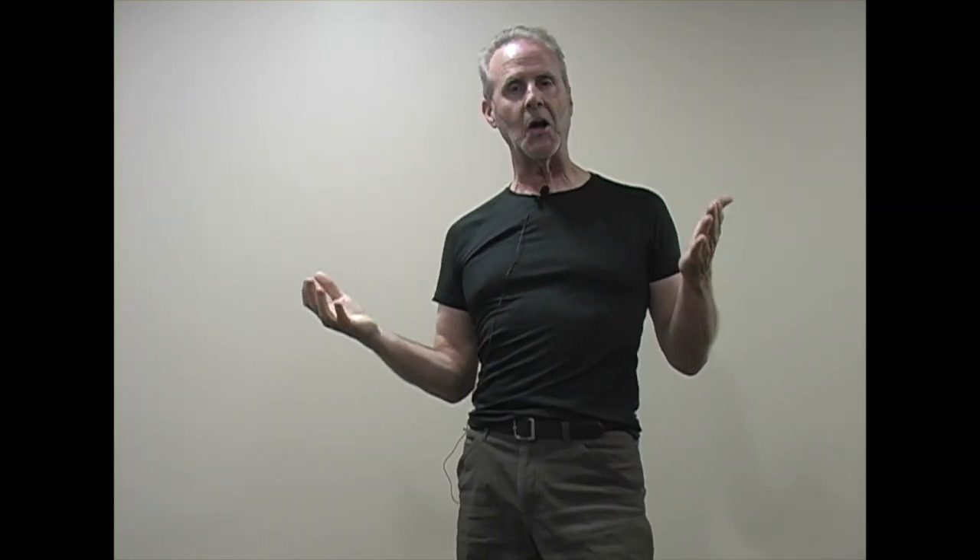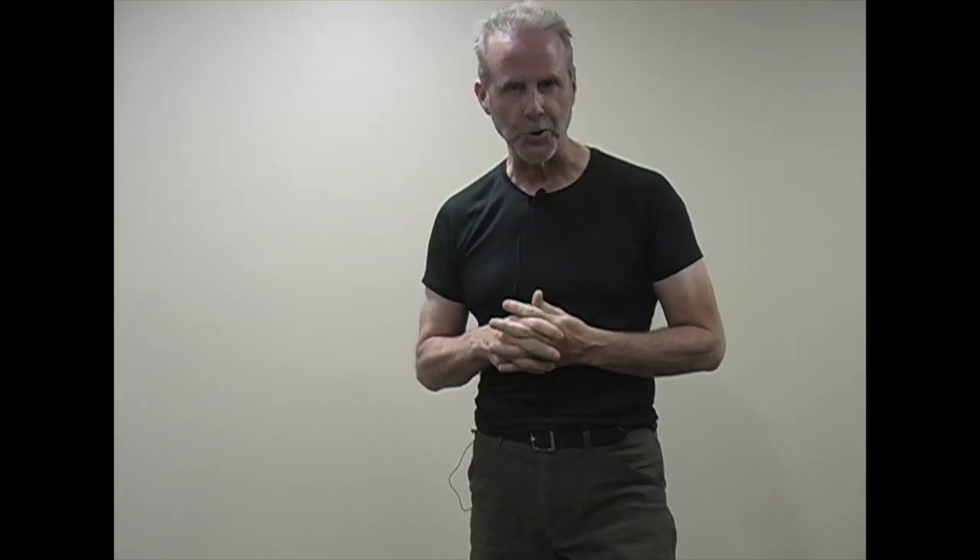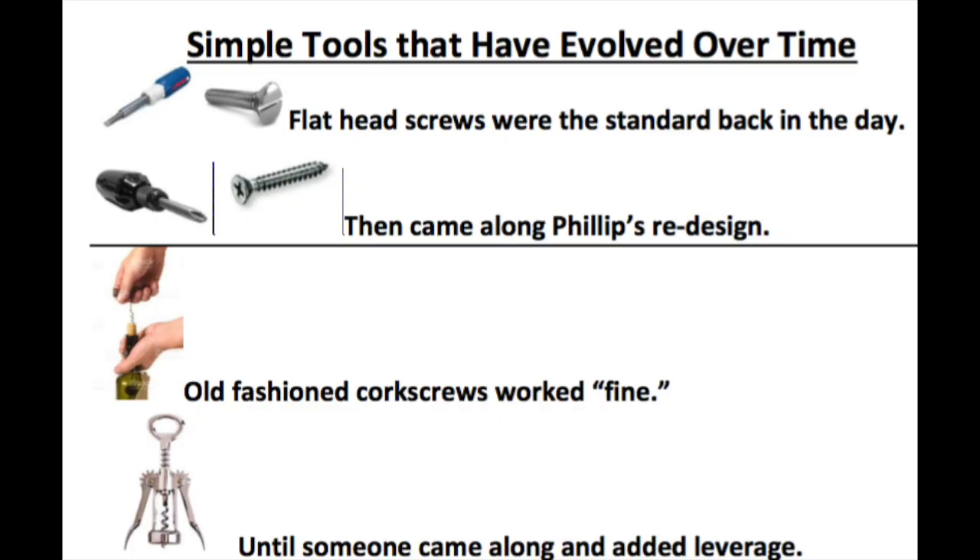Then probably a guy named Phillips came along and said, 'What if we put a cross-slot into the screw?' — and we'll call it the Phillips head screwdriver. Overnight, a slight innovative change produced a complete exponential improvement over the functionality of that simple tool.